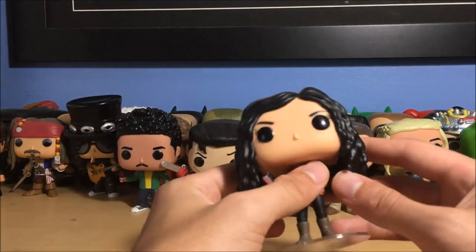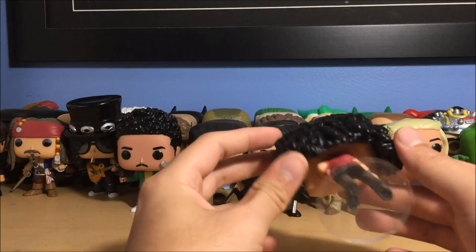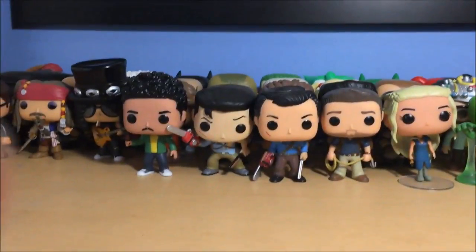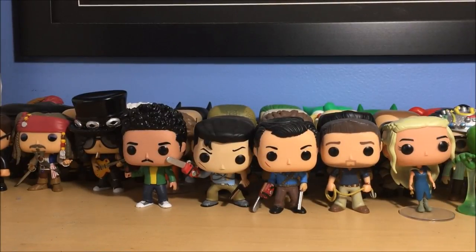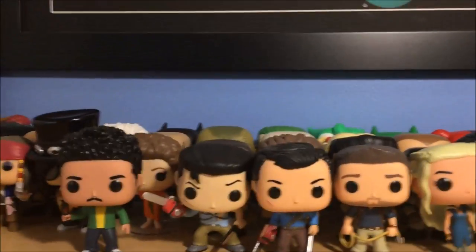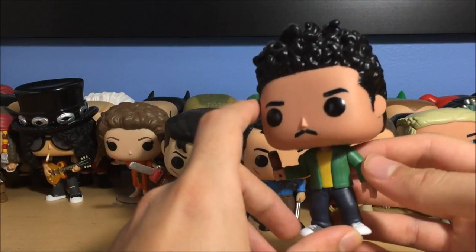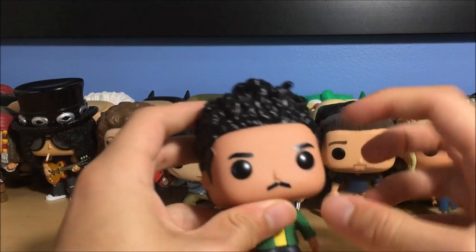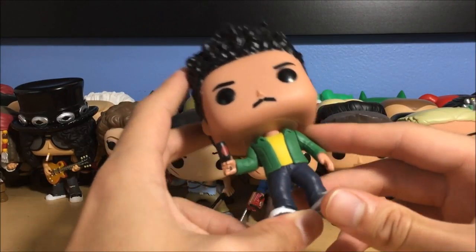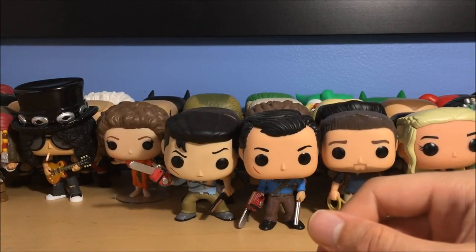Next up is Kelly Maxwell from Ash vs. Evil Dead season one — little axe in her hand, red shirt, the hair, stand of course. That's Kelly right there. Next up is Pablo — Pablo Simon Bolivar — I love his hair, it's really tall and funny. He's got a mustache and a little bottle in his hand from season one. Pablo right there. I can't wait for season two on Blu-ray — I watched it on the Starz app because I don't have the channel, but I wanted to support the show's viewership. They got renewed for season three, which is awesome.